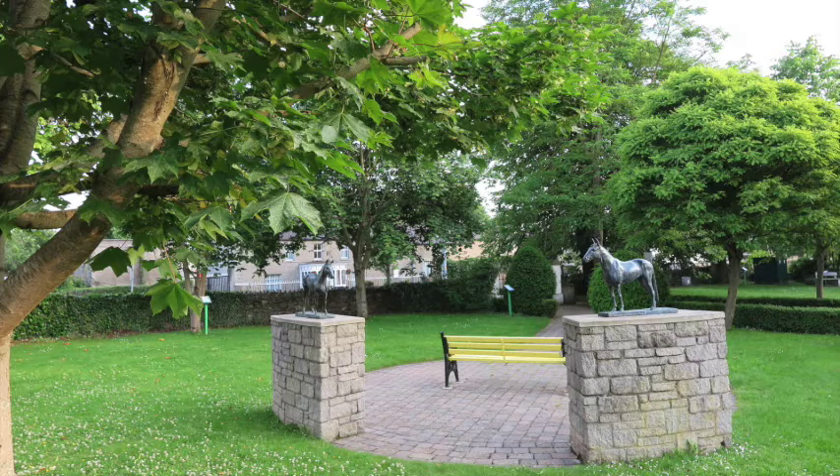Above the village, on the top of Kill Hill, is a vast Bronze Age hillfort, which can still be traced in the field boundaries there. Archaeologists investigating in advance of the widening of the N7 northbound some years ago found several Bronze Age burial urns, as well as traces of Iron Age settlement.